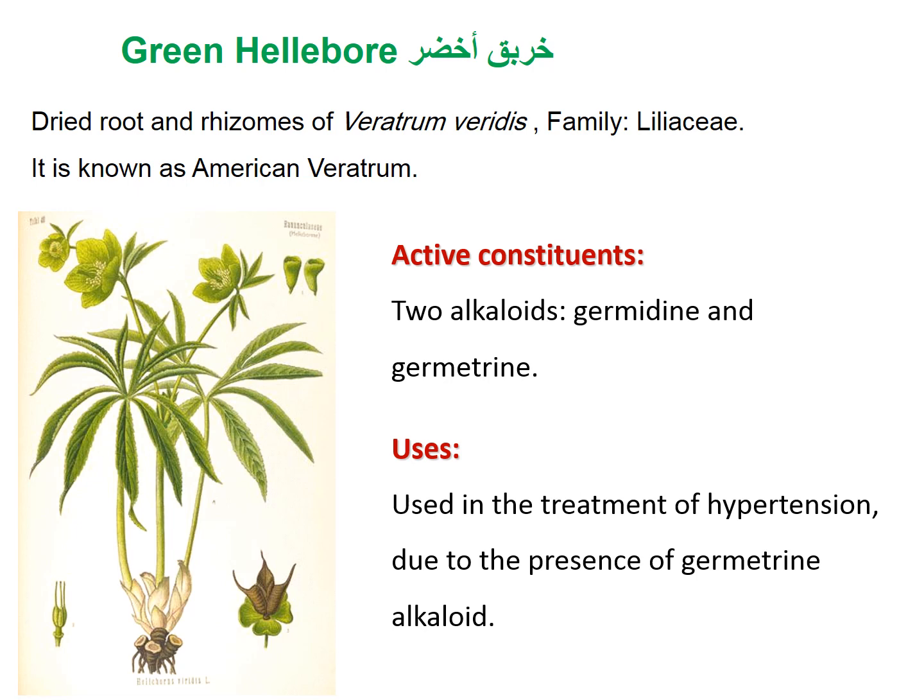Green hellebore, or green veratrum, is obtained from dried roots and rhizomes of Veratrum viride, family Liliaceae, known as American veratrum. Active constituents include alkaloids such as germidine and germetrine. It is used in treatment of hypertension due to the germetrine alkaloid.